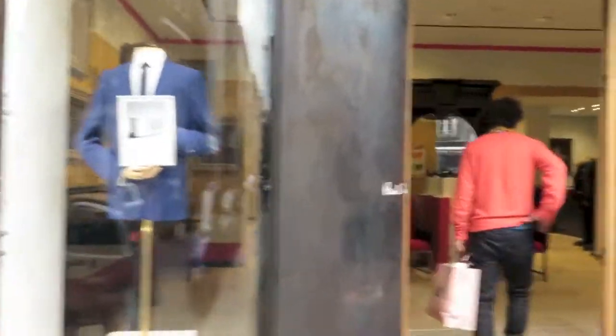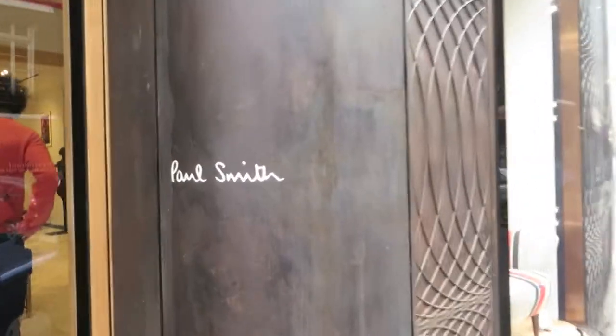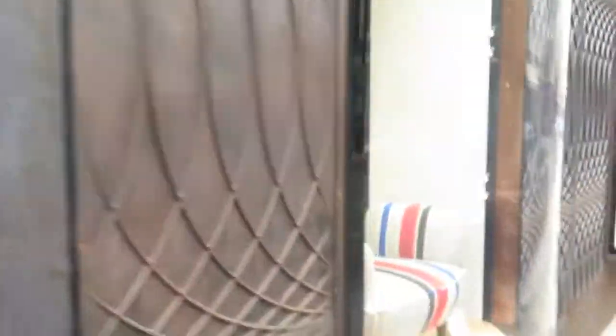This is it from the outside — the beautiful Paul Smith store. There it is.